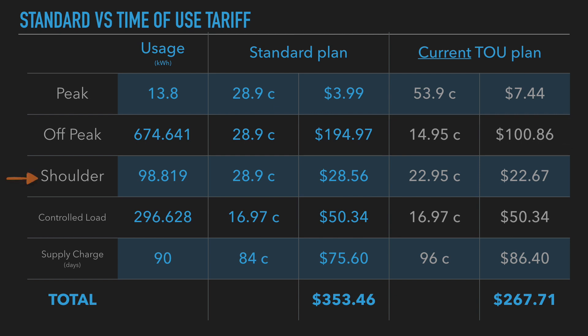Shoulder periods: not much difference — $28 versus $22. Controlled load is exactly the same at around $50 odd dollars. The supply charge is slightly higher with the time-of-use plan at $86.40, versus $75.60 if I were to switch over to a standard plan.